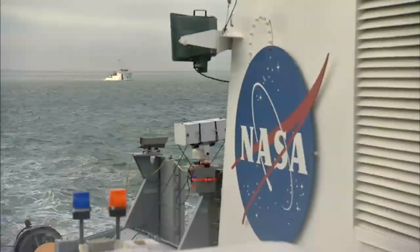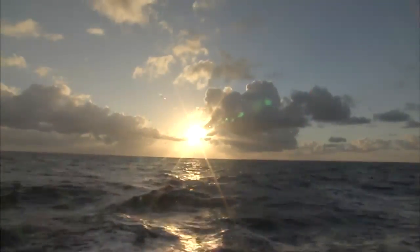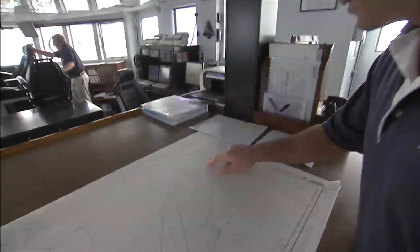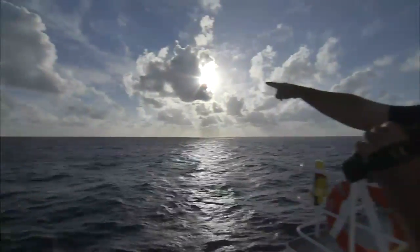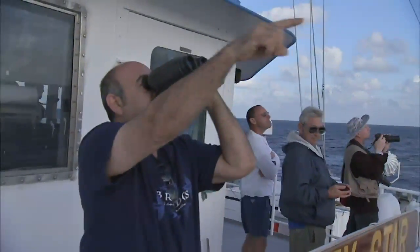About 24 hours before each launch, the two ships set out to sea from Port Canaveral on Florida's east coast to be stationed near the zone where the boosters will fall. They plan to arrive on station about four hours before launch, and must clear the area — there's a box they have to keep clear of ships that's close to the impact area.